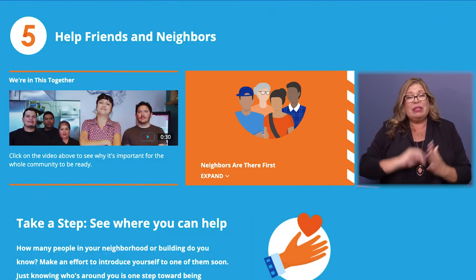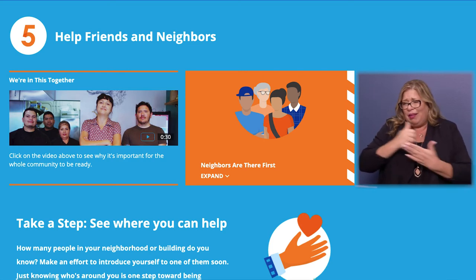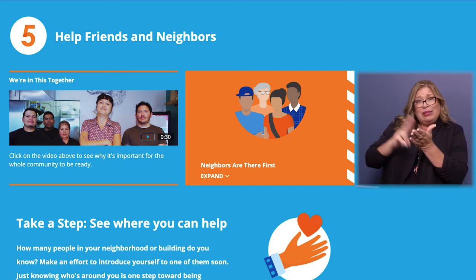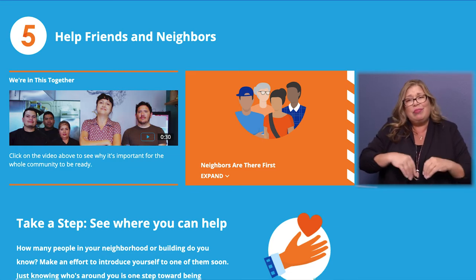And finally, fifth, help your neighbors. Help them know that they need to make a plan, sign up for alerts, and put together a go bag or a stay box and an emergency contact list.